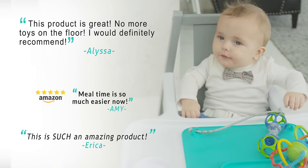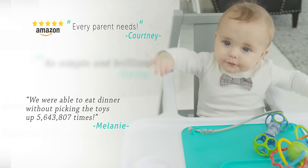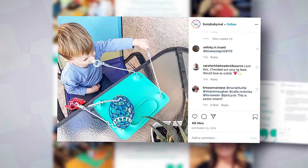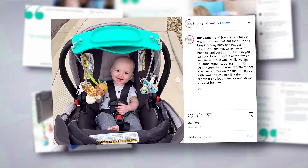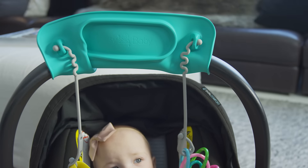I love getting emails from moms who have purchased the mat, or messages on Instagram saying how much it has saved their life. I see "busy baby mat for the win" a lot — sometimes life is a little easier when you have a busy baby.